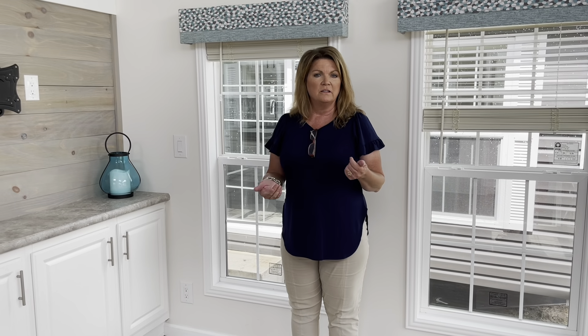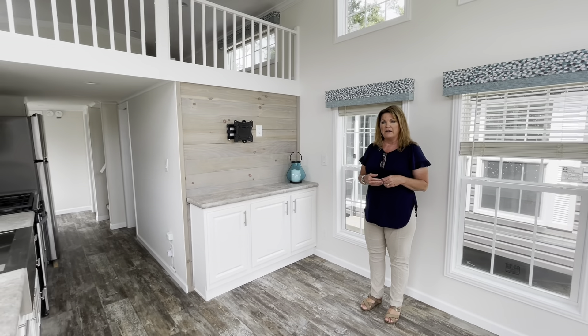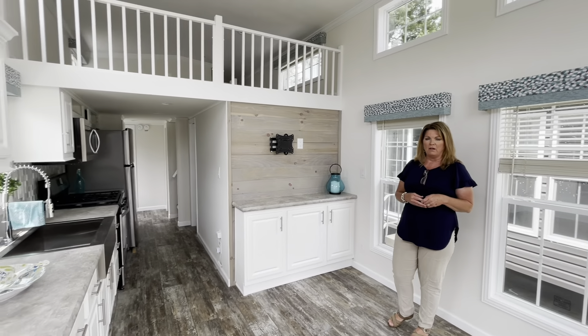Here's another floor plan we have at Vogue. This one is a 9010 3 Athens. It features two bedrooms and still has the double loft with a divided wall and extra storage in the loft.